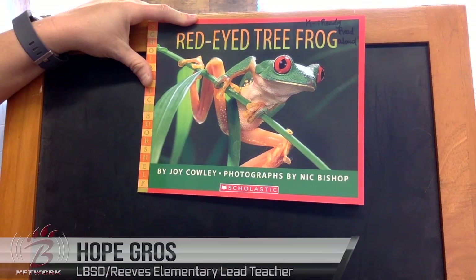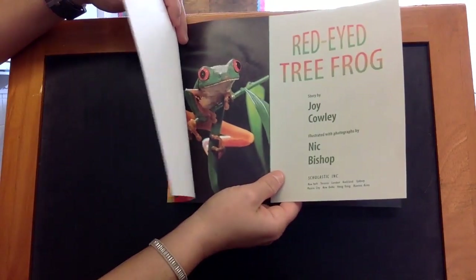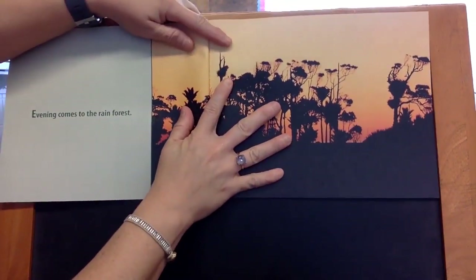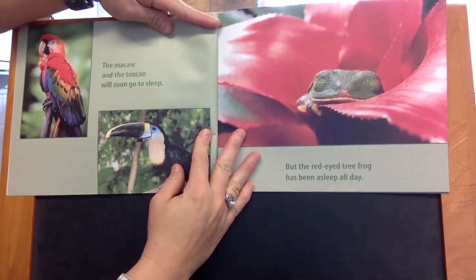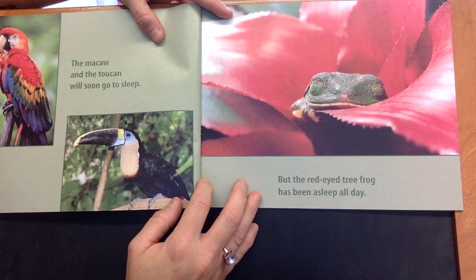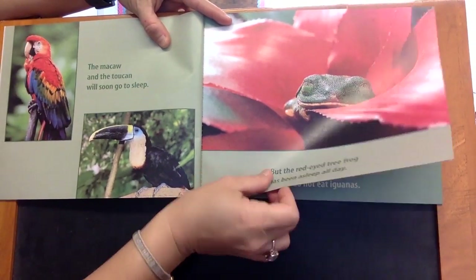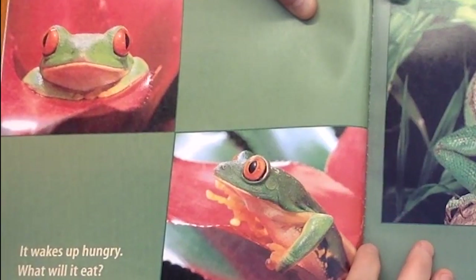The Red-Eyed Tree Frog by Joy Cowley, photographs by Nick Bishop. The macaw and the toucan will soon go to sleep, but the Red-Eyed Tree Frog has been asleep all day. It wakes up hungry. What will it eat?